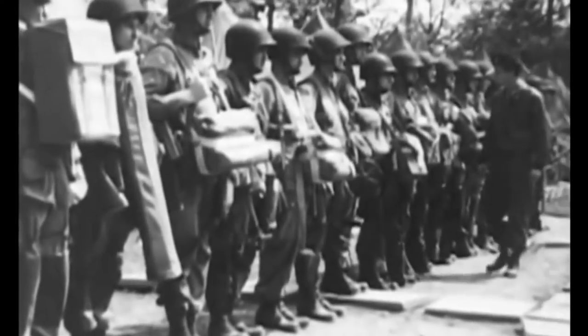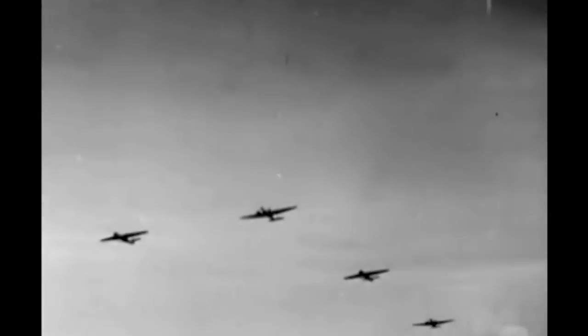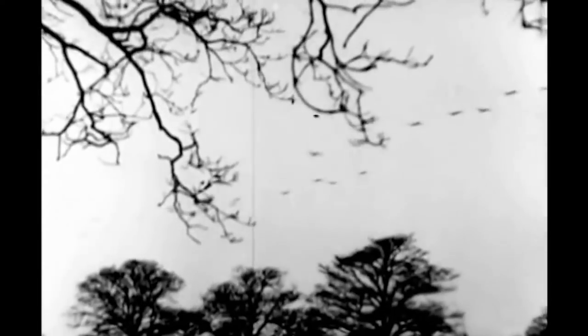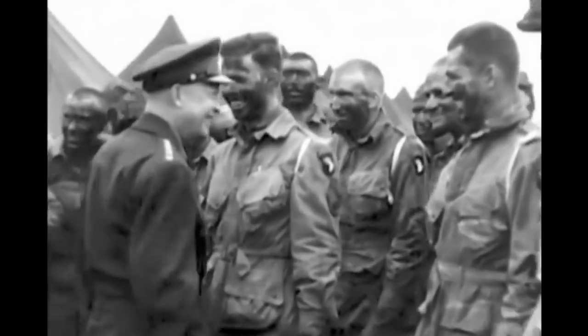Prior to this airplane, there were flights of Pathfinders that went over to mark drop zones, but with the arrival of this airplane came 13,000 American airborne troops basically seeking to eke out a toehold on the European mainland ahead of the arrival of the invasion force in their landing craft at 6 a.m.